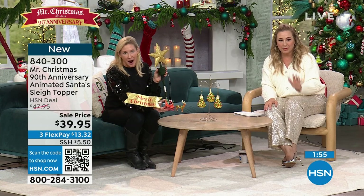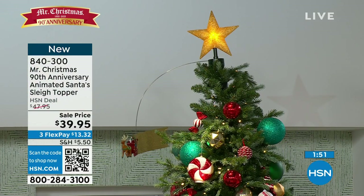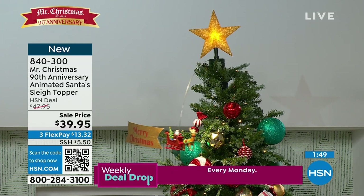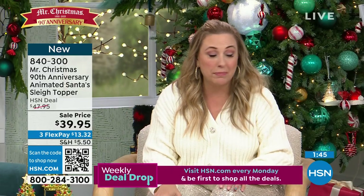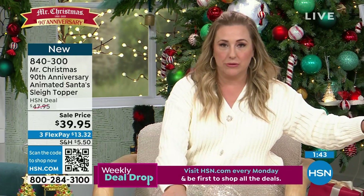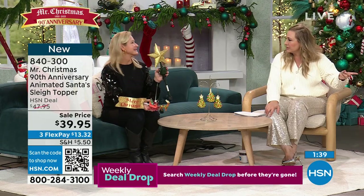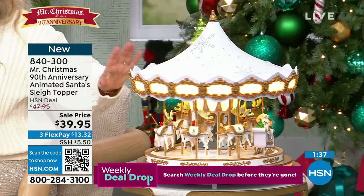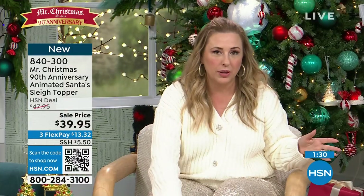$39.95 is the price. We are halfway through with our 90th anniversary special with Mr. Christmas and Meryl, whose literal family business this is. Her grandfather started the company. By the way, the carousel is half sold out. Is this the first time the carousel's been on air? It is. We took $50 off the price — it's $500-something on their website and we're doing it for $349. It's gone on our site so this is it.